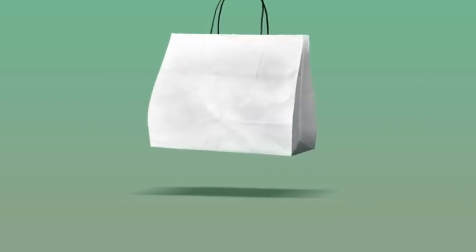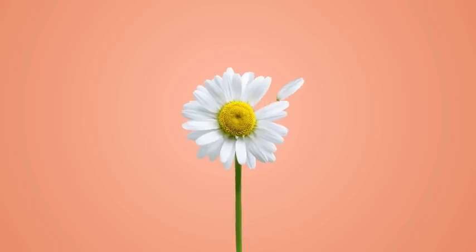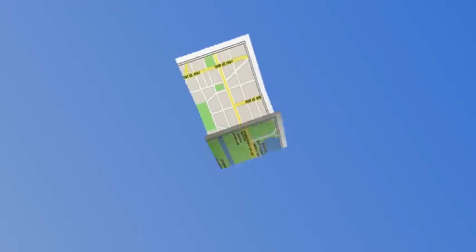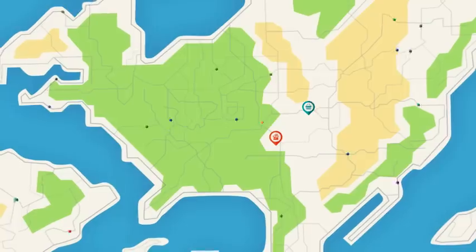Remember how we used to do everything in person? Go shopping, find love, even navigate a map ourselves? Thanks to tech, smart living is becoming the norm. So why not live even smarter?